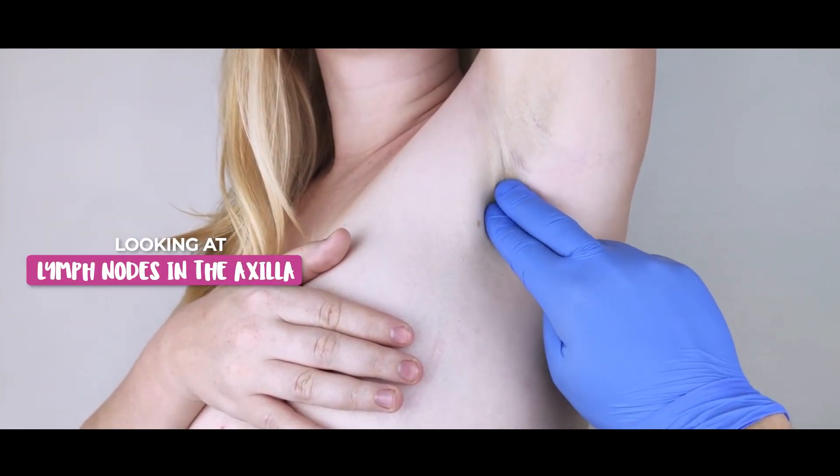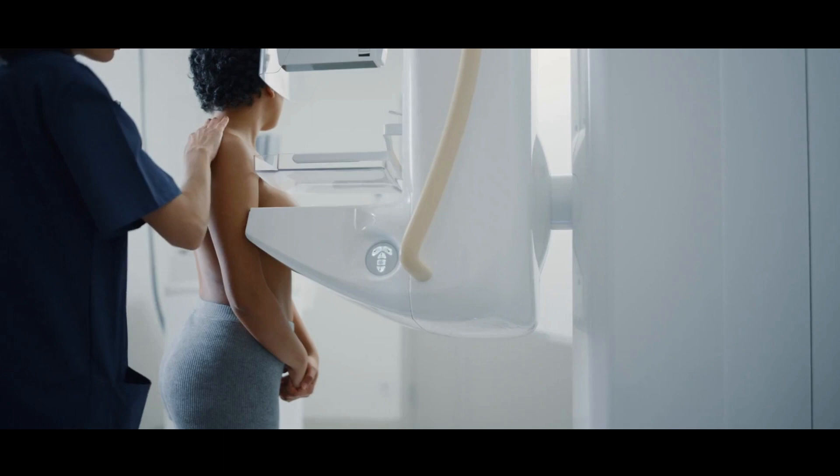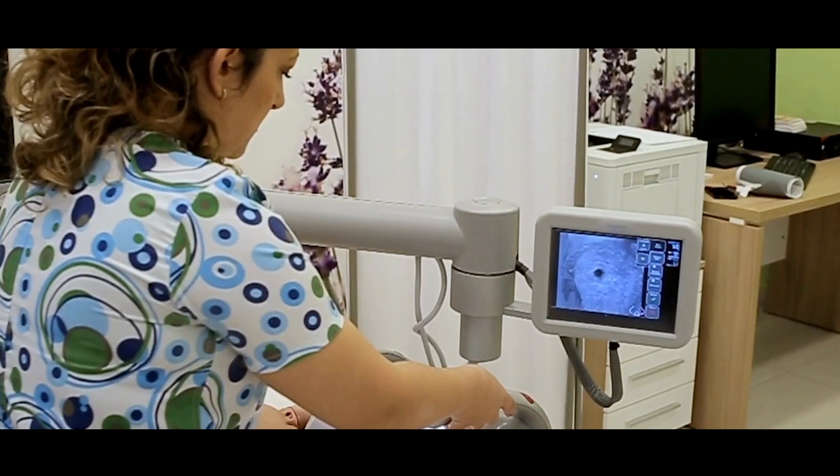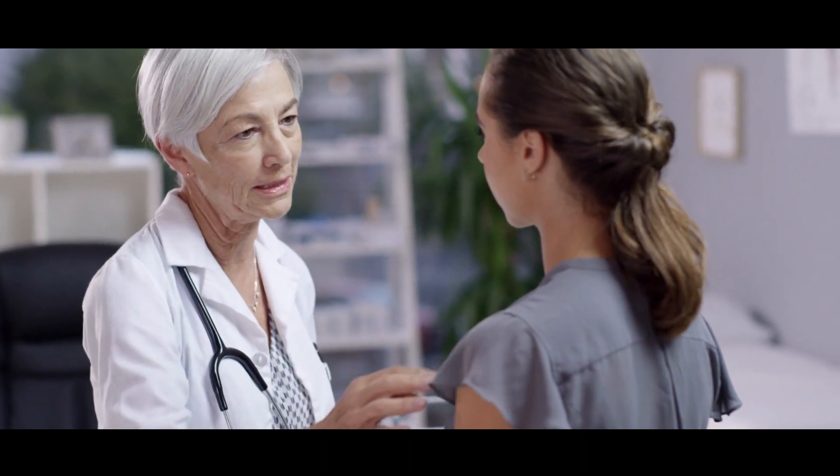One of the ways that we can find out if that has happened is by looking at the lymph nodes in the axilla, or the nodes in the armpit. So if you come to the breast clinic with a breast lump, you will get investigations such as a mammogram, an ultrasound scan, either one or both. You would also have been examined by a doctor. It's very likely that you will also get an ultrasound scan of the axilla or the armpit.